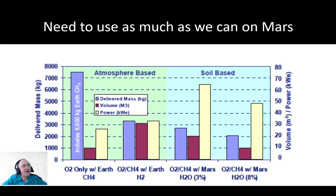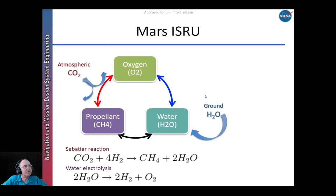There are some graphs that basically show the idea behind this: if you're just bringing most of the stuff from Earth, the delivered mass is really high. But the counter is the more stuff you generate on Mars, you have to deliver a lot less, but you have to have a lot more power. Kind of a trade off.